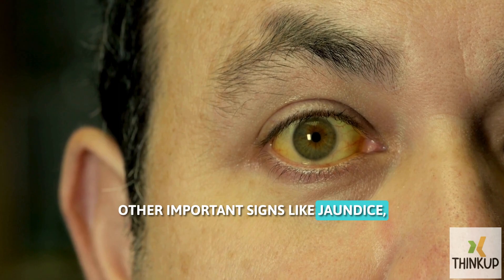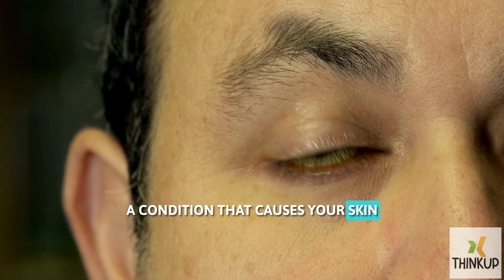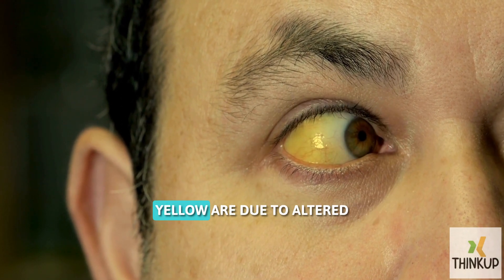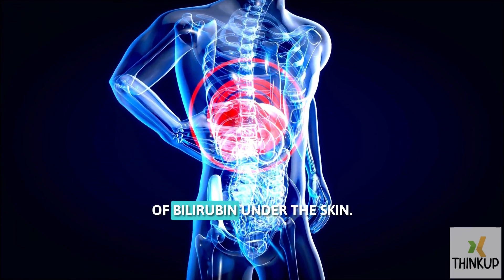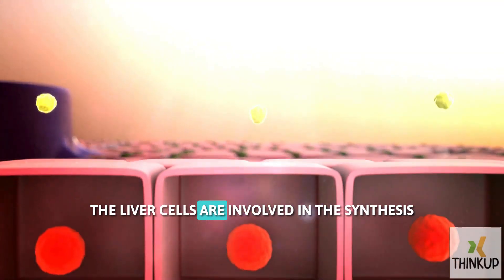Other important signs, like jaundice — a condition that causes your skin and the whites of your eyes to turn yellow — are due to altered liver function and excess accumulation of bilirubin under the skin.